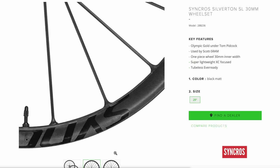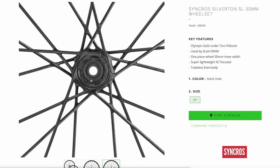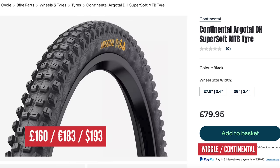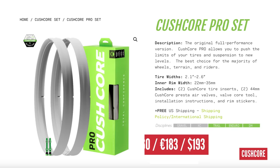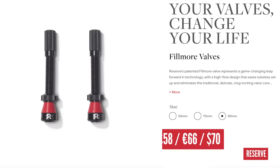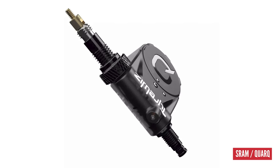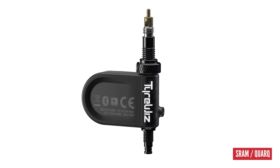Shod on those Syncros wheels, we've got Conti Argotal tires at £160 a pair — slightly more reasonable. Protecting the wheels, we need Cushcore Pro inserts at £160 a pair, and 90mm Reserve Fillmore valves at £58. For valves! On top of those valves, £240 for a pair of SRAM Quart T-HWiz digital pressure readers, which connect to your Garmin computer or phone via Bluetooth and tell you your tyre pressures on the go.